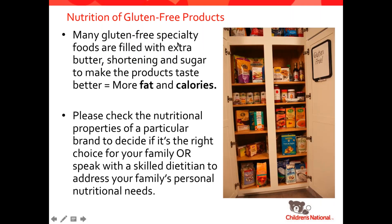I'm going to touch quickly on the nutrition of gluten-free products. Many gluten-free specialty foods are actually filled with extra fat and calories. Some of this is due to the raw ingredients used in gluten-free goods — when you replace wheat flour, you're using combinations of other ingredients like almond flour and coconut flour, which naturally have more fat in them than wheat flour does. I would always encourage you to check the nutritional values of particular brands before you buy them.